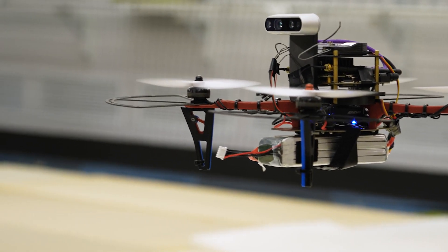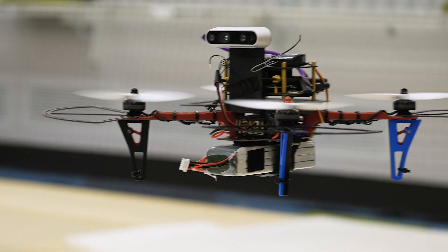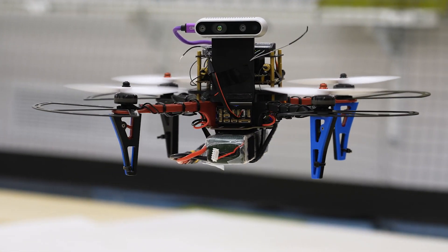We make a smart drone that flies in the environment without GPS signals and avoids moving objects. This type of drone has a lot of practical applications, especially in the construction industry.